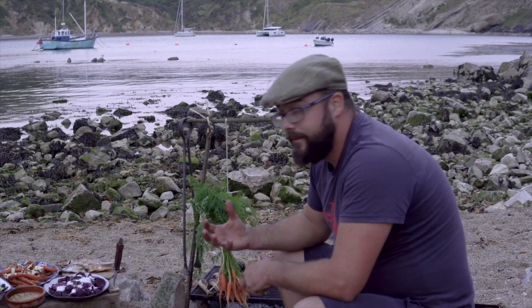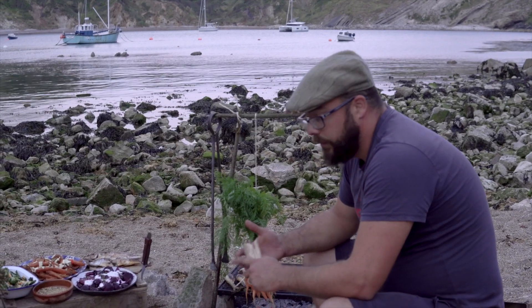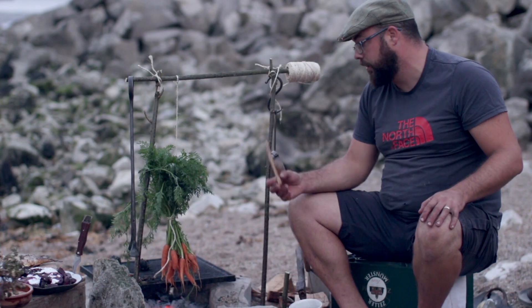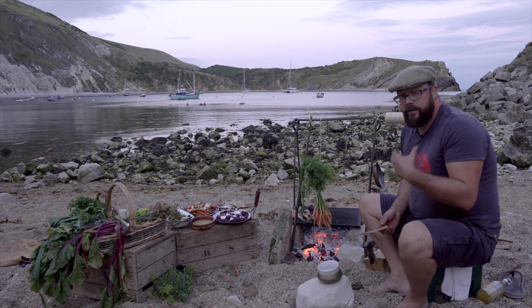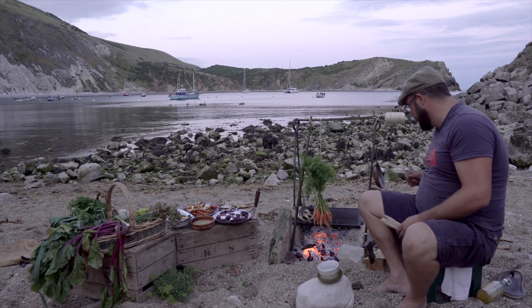It uses native species — we use oak, hazel, lime, sycamore. That's quite important because most of the charcoal you can buy nowadays unfortunately comes from mangroves, which is a bit of a shame. It's cheap, but it's cheap for a reason. So do think about the fuel you're using.